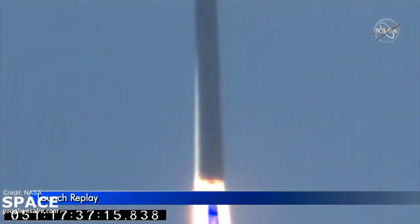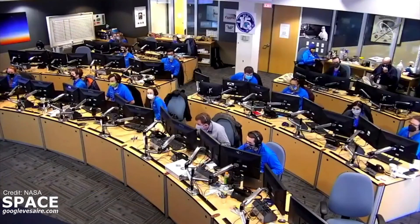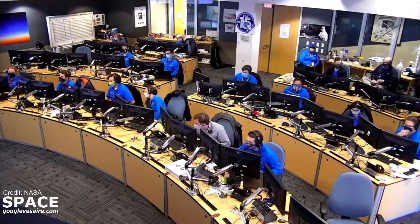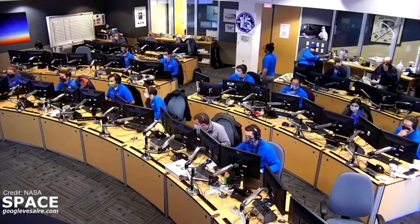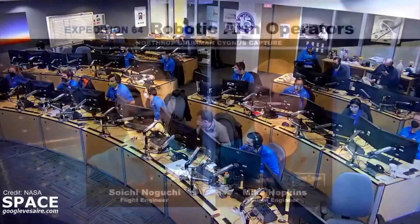A lot coming up here in the near term. Kenny Todd, thank you so much for joining us. We had a successful launch of Northrop Grumman's CRS-15 mission on time today, at 12:36 and 49 seconds p.m. Eastern Time. Northrop Grumman flight controllers are taking control of the vehicle and will monitor its approach to the International Space Station over the next near two days until it arrives early morning on February 22nd, Monday morning. Robotic operators Suichi Noguchi and Mike Hopkins aboard the International Space Station will be poised at the controls.